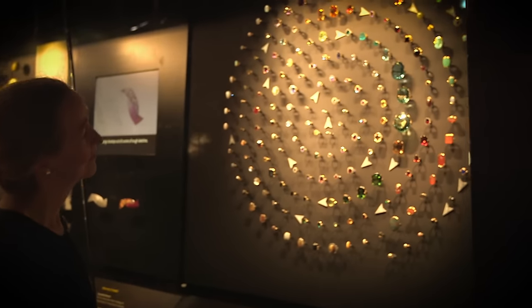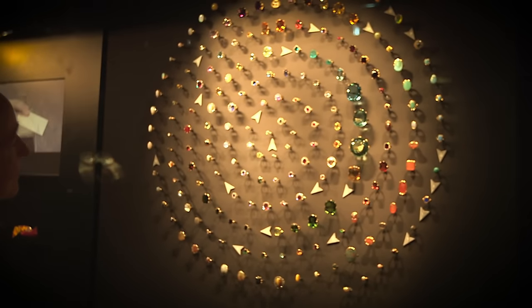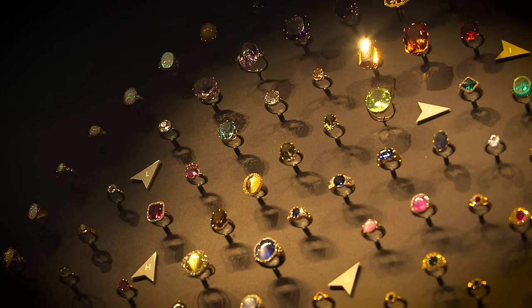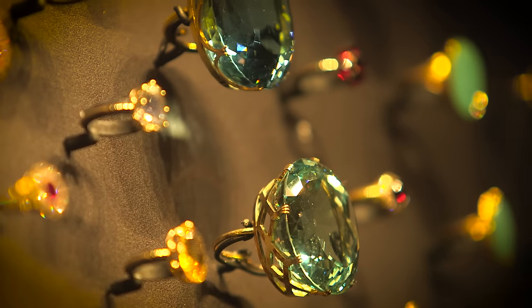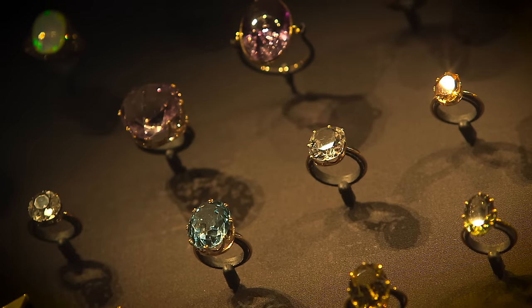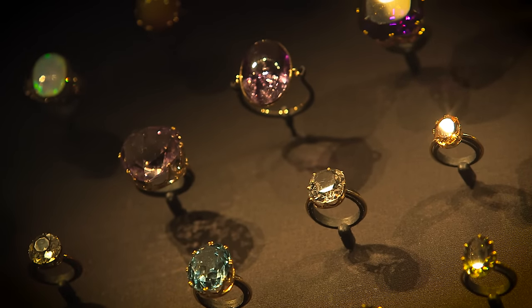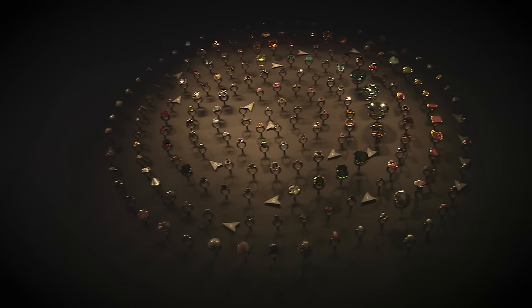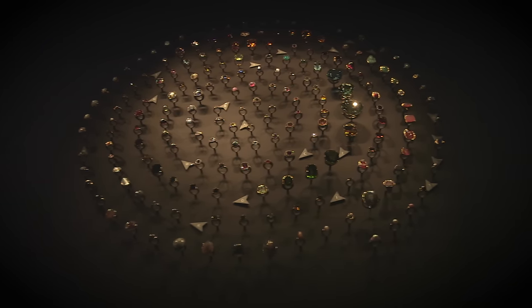When you step into the gallery, one of the first things to catch your eye would be the Townsend collection of jewels — this magnificent spiral of rings. They were bequeathed to the V&A in 1869 by the Reverend Chauncey Hare Townsend, who was a great friend of Charles Dickens, who dedicated Great Expectations to him. It's a magnificent collection which really shows the intrinsic beauty of coloured stones.